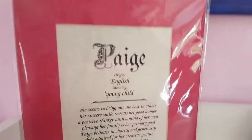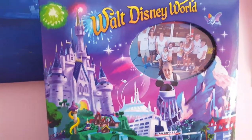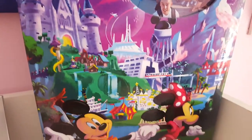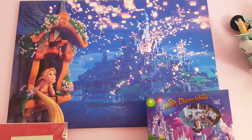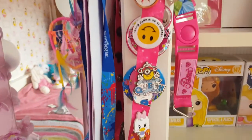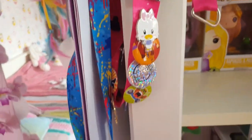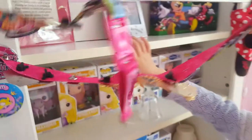At the top of her bookcase she's got a special picture - you can't reach it, Daddy - which tells you what her name means. And we've got a very special Walt Disney World photo album with all our photos in. And here we have all of the pin badges that we got from America. Paige is gonna take it off - it's very heavy, be careful Paige.